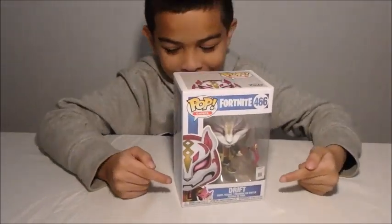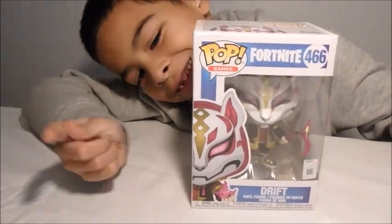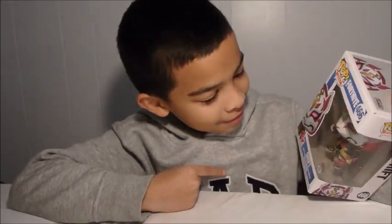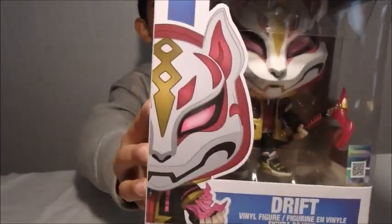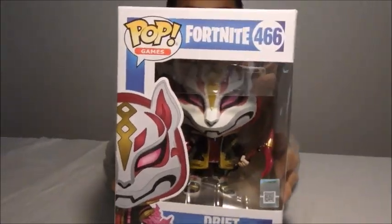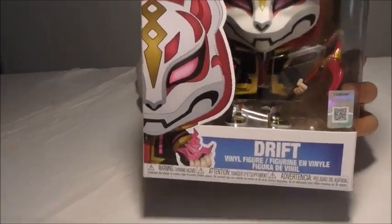Okay, show us that first pop. His name is right here — Drift. He looks like a fox. He looks kind of foxy. All right, show us up close. So that is number 466, Drift.